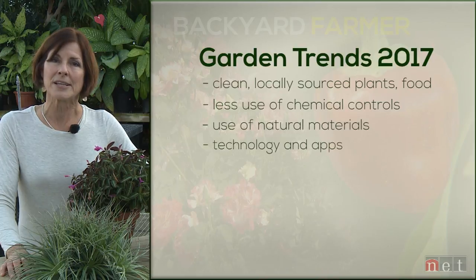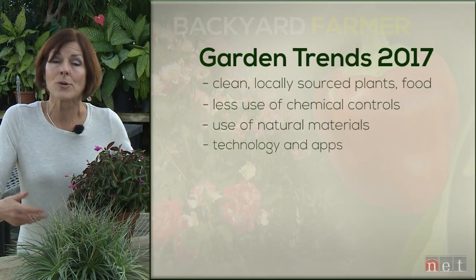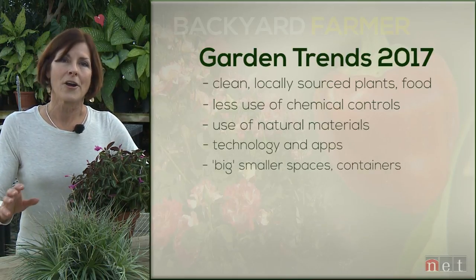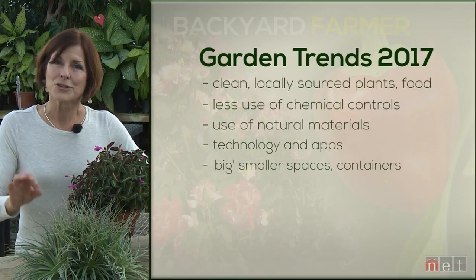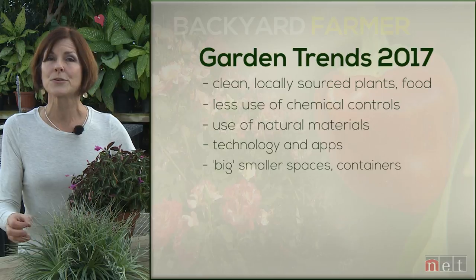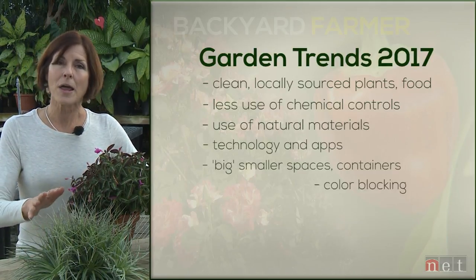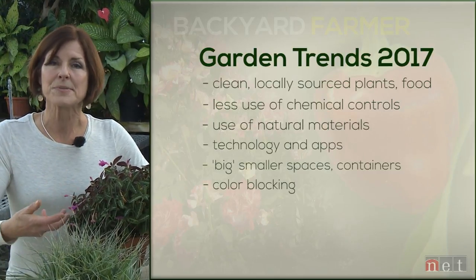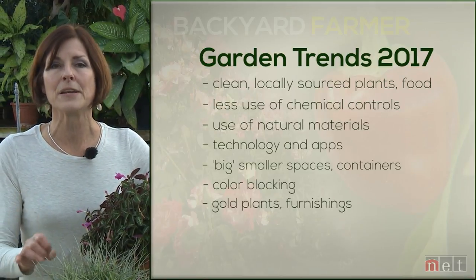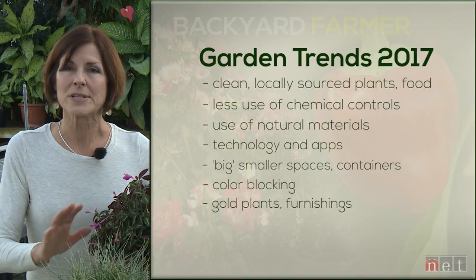Technology is really finding a place in trending gardens in 2017, partly because millennials want to garden and are taking great advantage of apps. Indoor lighting is going to be big. Small spaces are big — doing more in smaller spaces — which would include larger containers as opposed to lots of small ones, perhaps with shrubs you can harvest for your kitchen or brewing. Color blocking will be fun this year, with lots of color in big sweeps and masses. We're also seeing a trend toward gold in the landscape that may transcend just 2017 — a gray day gets brightened. Enjoy the trends, pick the ones that work for you.